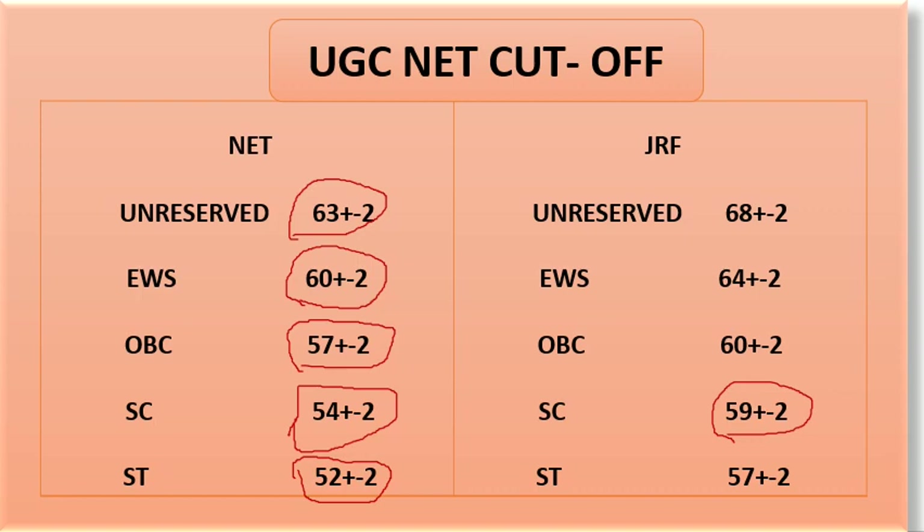The cutoff is more likely to be higher because the paper portion was quite easy, and some questions have also been deleted.